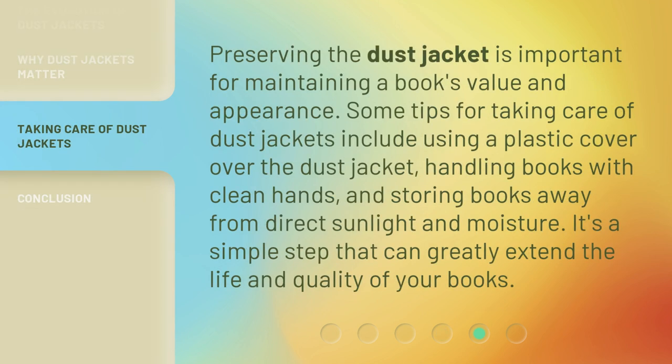Preserving the dust jacket is important for maintaining a book's value and appearance. Some tips for taking care of dust jackets include using a plastic cover over the dust jacket, handling books with clean hands, and storing books away from direct sunlight and moisture. It's a simple step that can greatly extend the life and quality of your books.